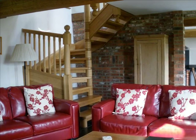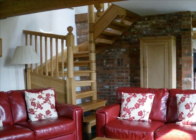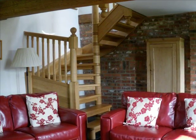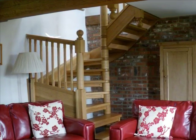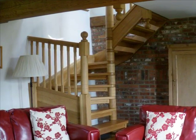The solid oak stable door takes you into the open plan triple aspect living room with massive oak beams, oak shutters, wood burner, comfortable seats, TV and DVD player, French doors leading to the garden, underfloor heating, slate floor and impressive solid oak staircase.